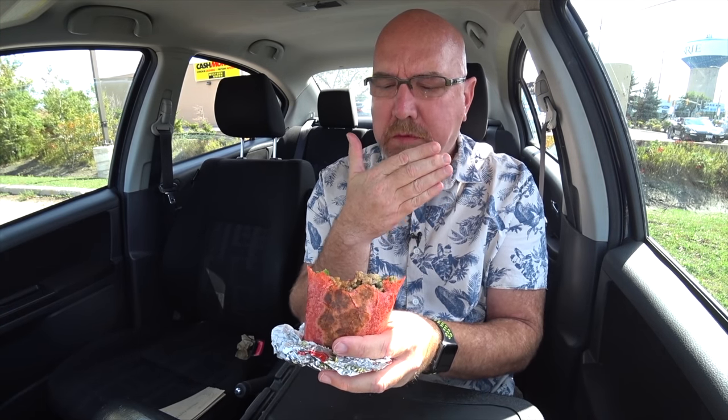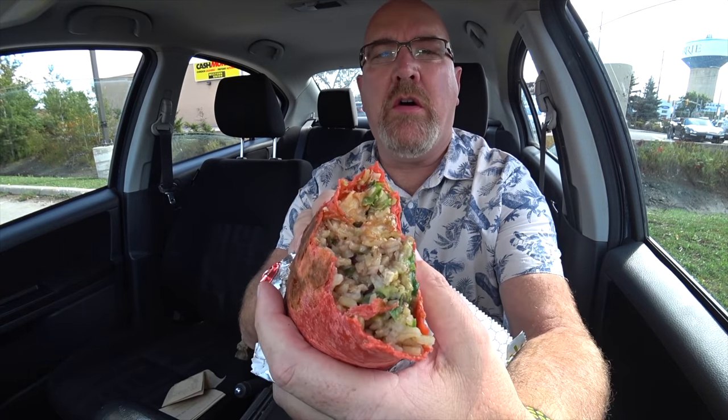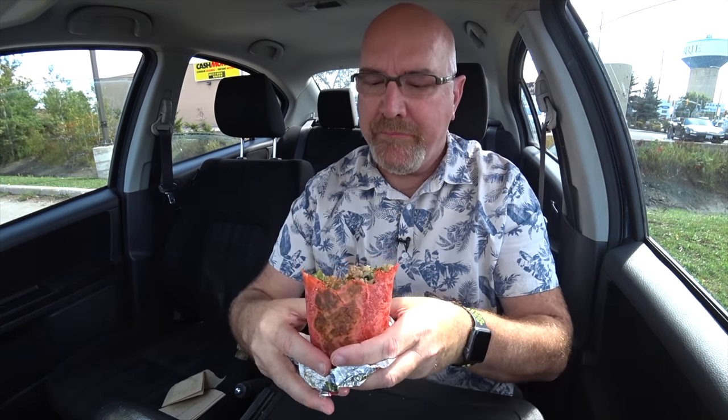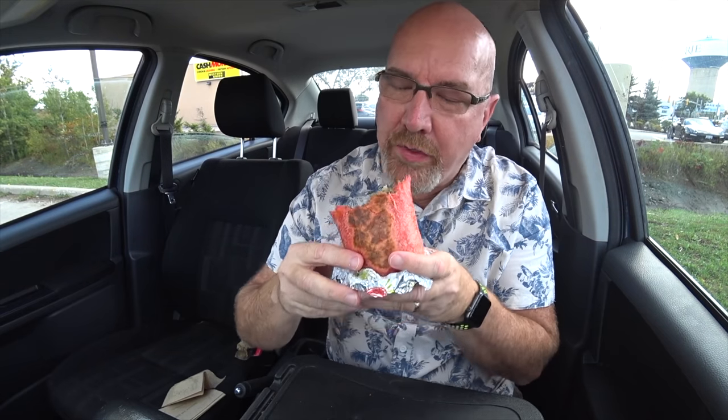I don't think I've ever bit into a burrito that was sweet, but this has the sweet, the savory, and all the textures that a burrito brings to the table. This is possibly, although I love Mucho Burritos — their shrimp burritos is my favorite burrito there — this is tying that at the moment. And again, you've got to put the guac on. I know it costs money, but I think it was worth it.